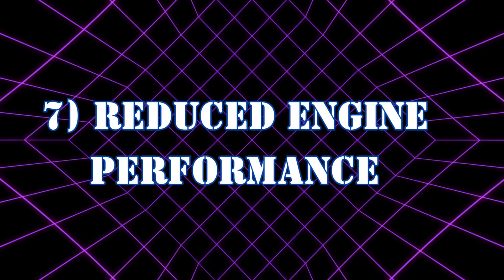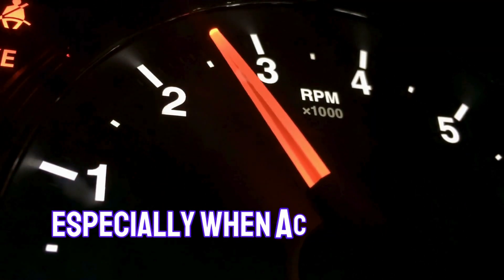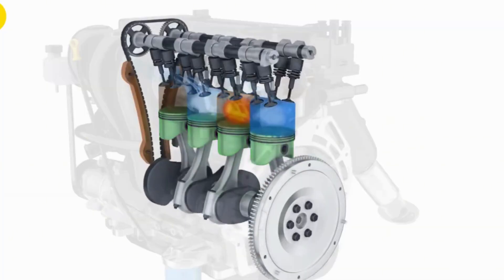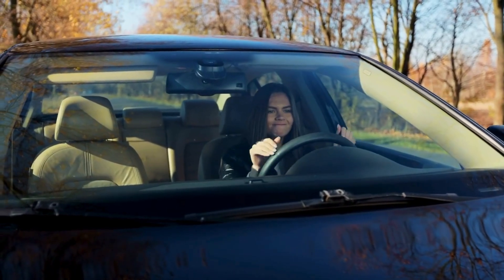Symptom 7: Reduced engine performance. Notice your car feeling sluggish, especially when accelerating. A malfunctioning relay can mess with the fuel pump's consistency, leading to poor engine performance such as rough idling, hesitation during acceleration, or reduced power output.